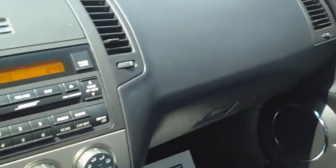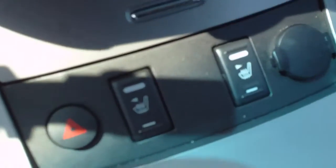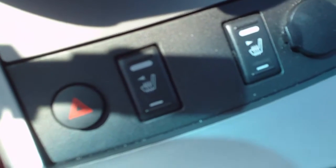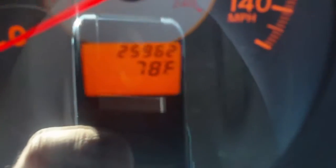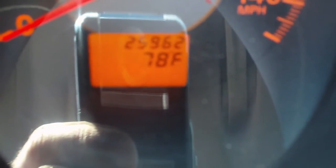This thing does have a sunroof — a nice opening in the top. It also comes with heated seats. And if you look here you can see the miles on it: 25,962 — very low miles for an '06. It's supposed to have 40,000 or 50,000 miles on it and it's got half that, so this thing has been babied and taken care of. It's in great condition.